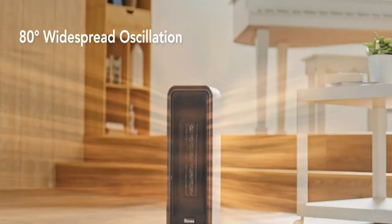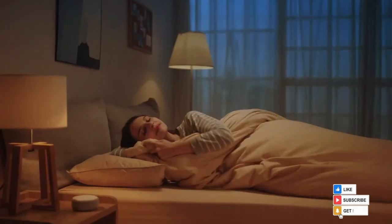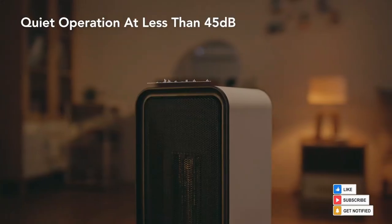Also included are 80-degree oscillation, soft heat, timer, safety lock, do-not-disturb, and a six-foot power cord, among more features. You can use it in your living room, bedroom, or office.